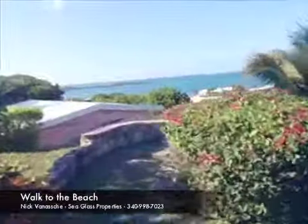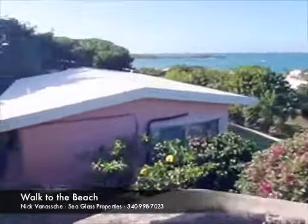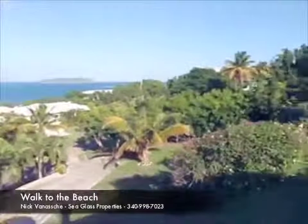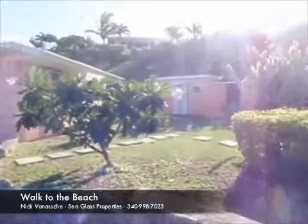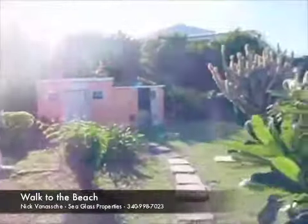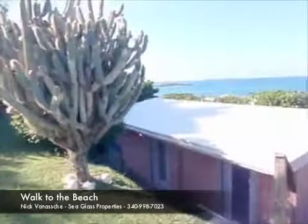This three-bedroom, two-bath home also features a one-bedroom, one-bath cottage right here. The cottage has its own private entrance. The cottage is currently being rented out — or was just recently rented out — for about $1,300 a month, so extra income for somebody.